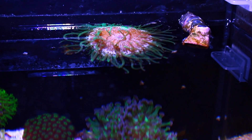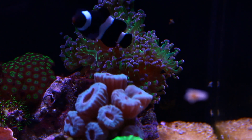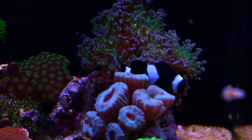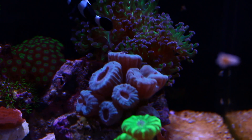This right here is a green bubble tip anemone that I got for my black and white clown, but as can be seen, he's instead taken to that coral right there — that's a frogspawn. He's taken to that coral instead of the anemone. Go figure, sometimes that happens.